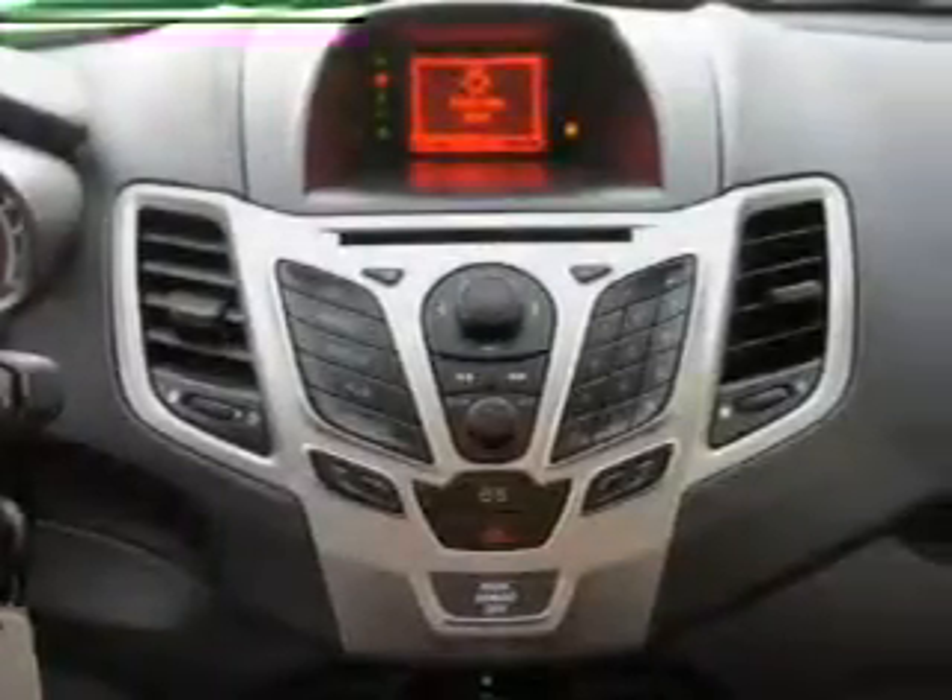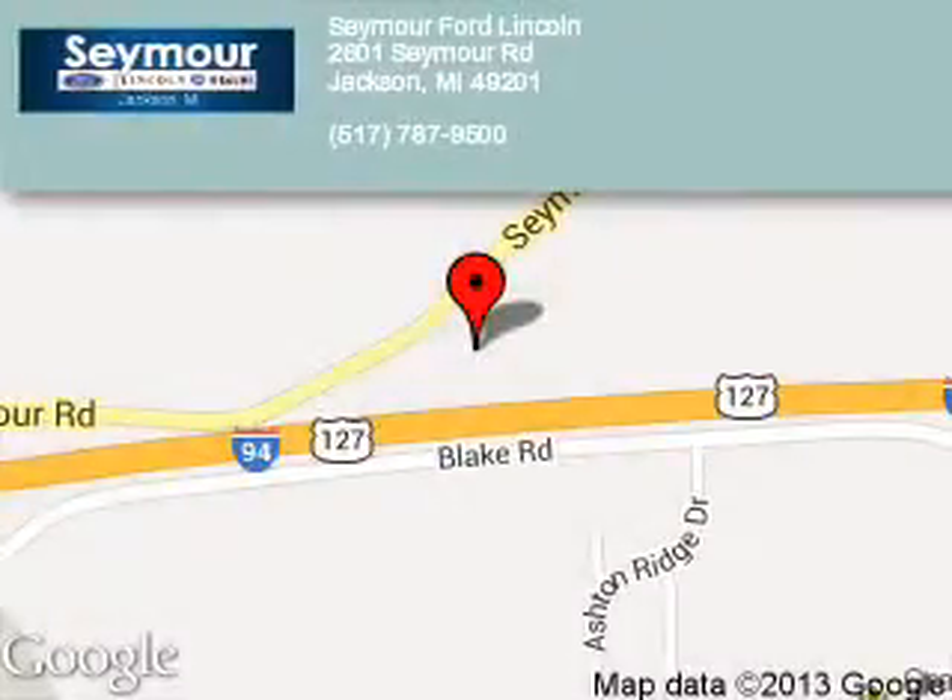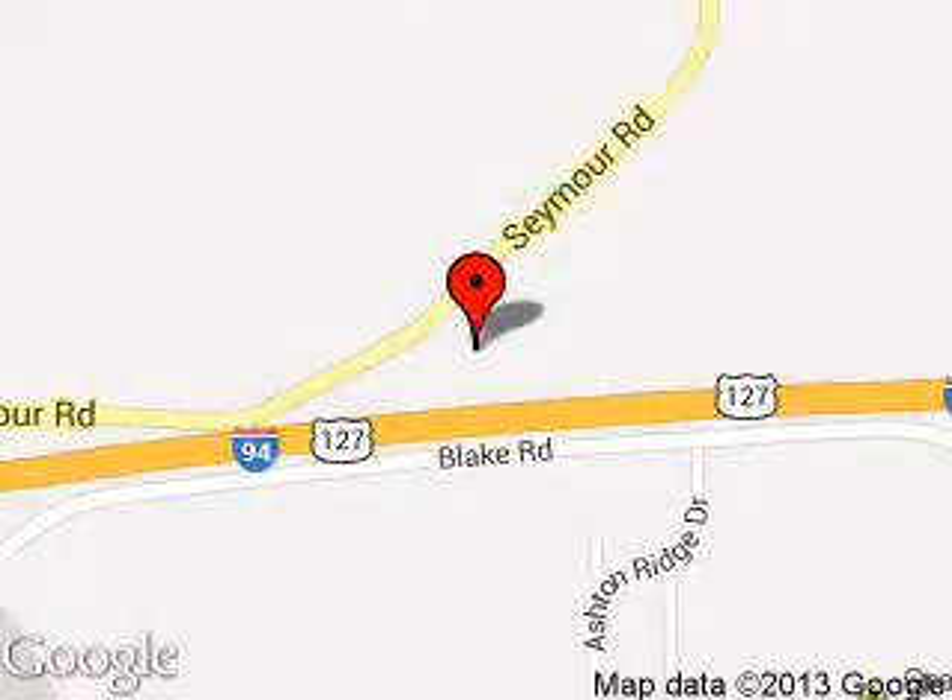Great quality at a great price. Call or click to contact us today. Seymour Ford Lincoln is dedicated to doing everything possible to ensure that the experience you have selecting your next vehicle is a pleasant one. We are located at 2601 Seymour Road, Jackson, Michigan, 49201.